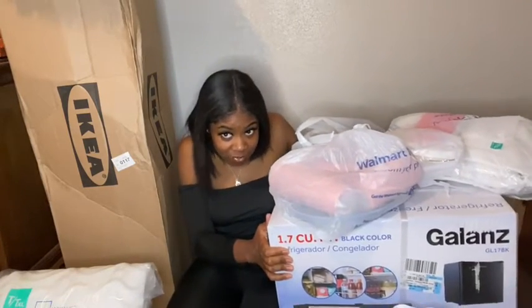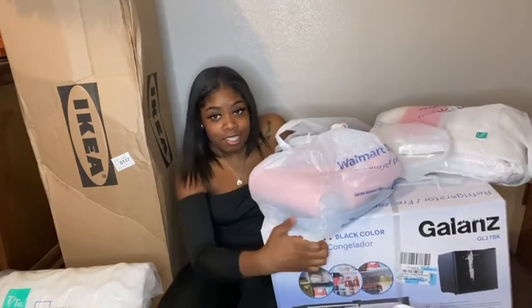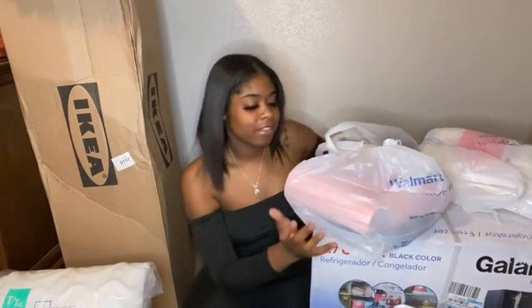I have all this stuff over here — you guys can't see, but I got my mini fridge. I'm trying to move it just a little bit. Got my mini fridge, if you can see it right there.